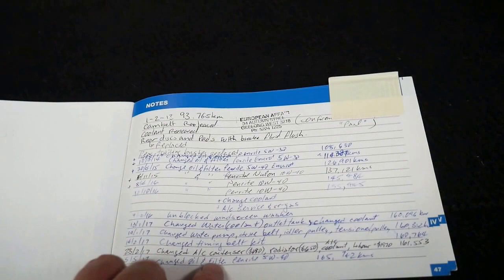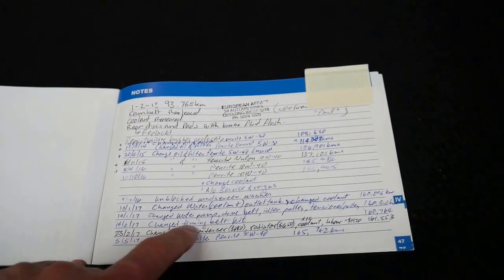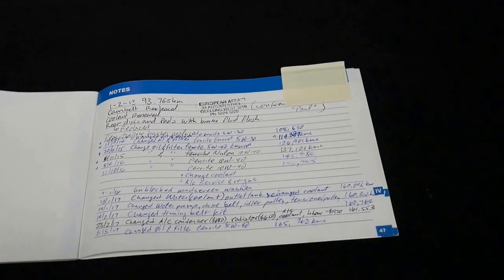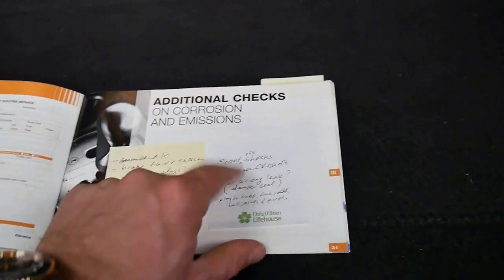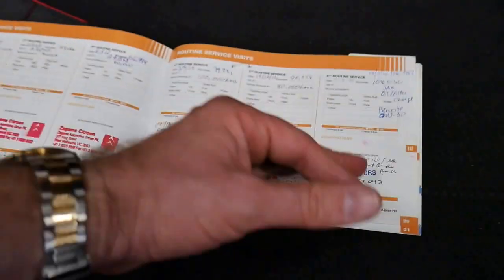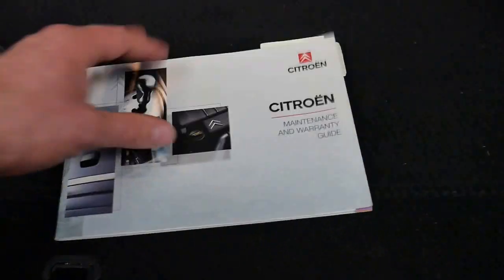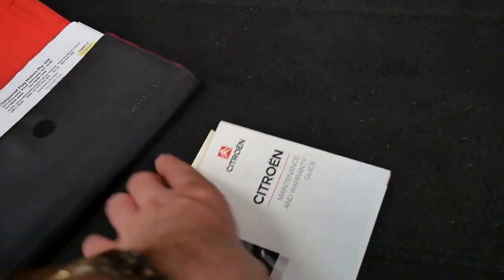On the back page here you can see it's got a list of everything done. I can see timing belt kit all the way back to 2013. You can see here it's got a list of all the things that have been done to the car — service history, stamped, and they've even written down what's been done. So despite the fact that it's got 166,000 kilometres, it is in very good mechanical condition.